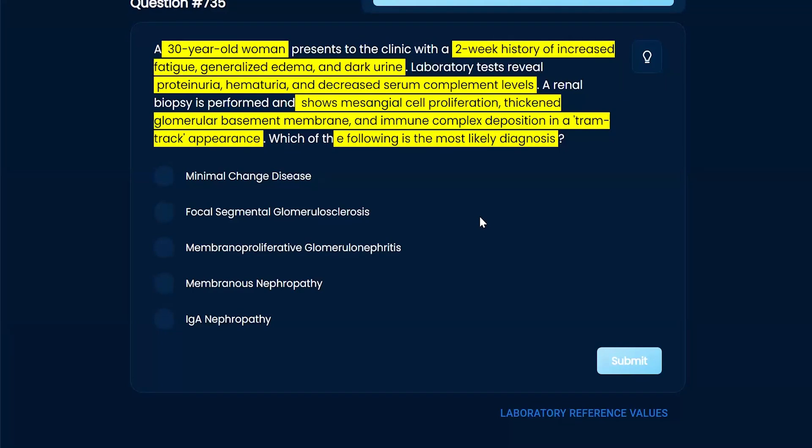So tram track is going to be your membranoproliferative — that's just one of your buzzwords. We can rule out minimal change because she's 30. That's something you see in kids.